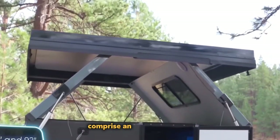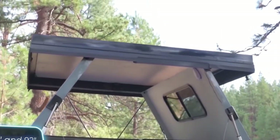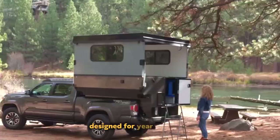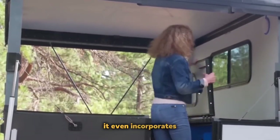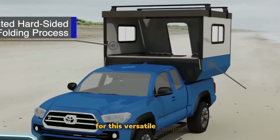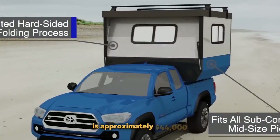Notable features comprise an external shower, water heater, gas and smoke detectors, a stove, and a sink. Designed for year-round use, it even incorporates special supports for unloading the suspension in parking lots. The price tag for this versatile camper is approximately $44,000.